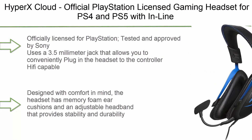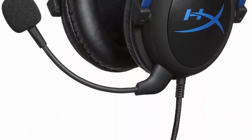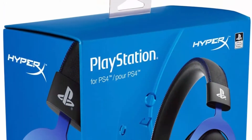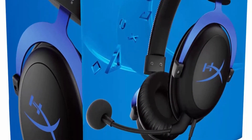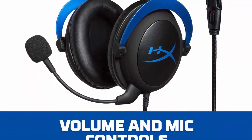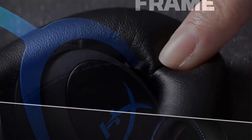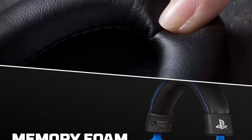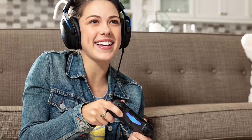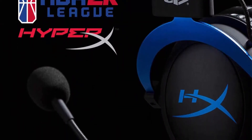Top 8: HyperX Cloud — officially licensed gaming headset for PS4 and PS5 with inline audio control and detachable noise-cancelling microphone with comfortable memory foam. Officially tested and approved by Sony, it uses a 3.5mm jack to plug directly into the controller. Hi-fi capable 53mm drivers provide enhanced bass reproduction with crystal clear low, mid, and high tones in a closed cup design. Memory foam ear cushions and adjustable headband provide stability and durability. Frequency response: 15Hz–25,000Hz; microphone frequency response: 50Hz–18,000Hz.